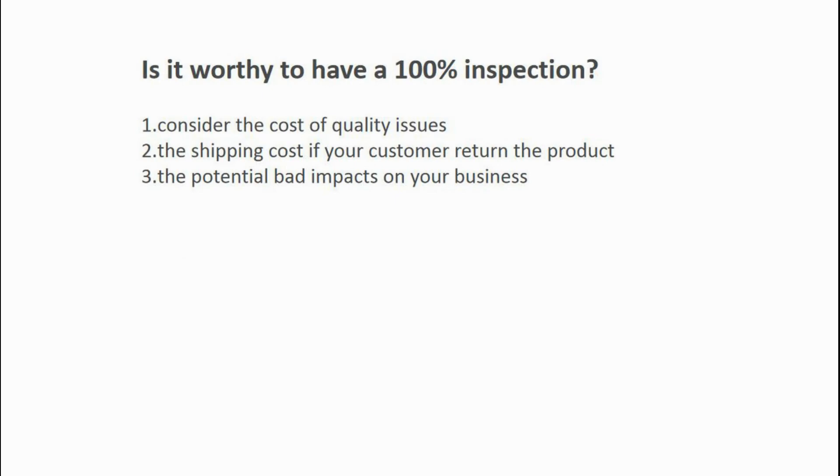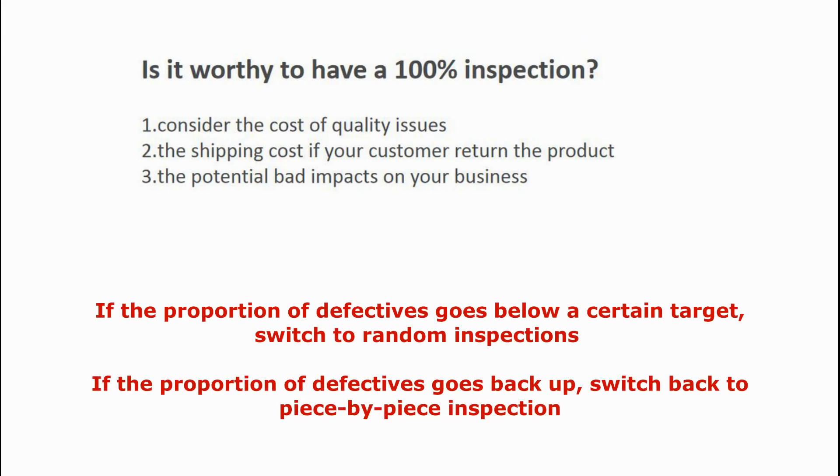And the last question: is it worth it to have a 100% inspection? You may think that the cost of a full inspection is higher than a general inspection. However, in a lot of cases, that's not true. You need to consider the cost of quality issues — not just the cost of the product itself, but also the shipping cost if your customer returns the product, and the potential bad impacts on your business caused by a bad review. Sometimes, the money you lose due to a defective product is much more than the cost of the inspection itself.